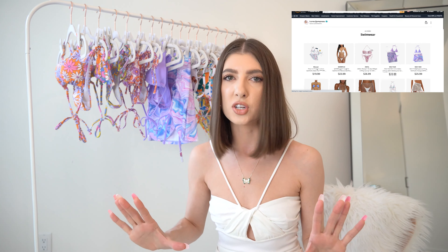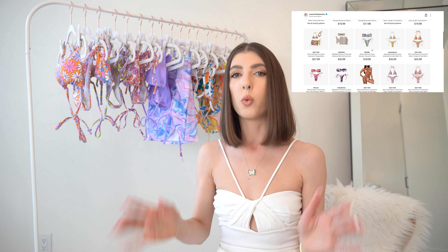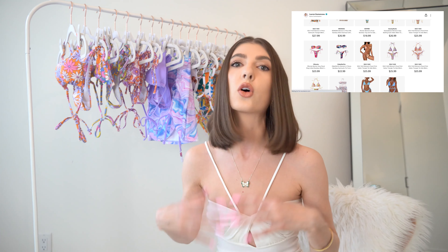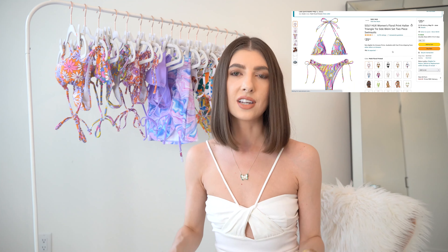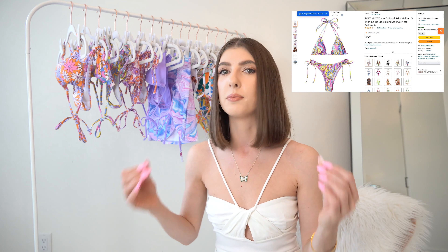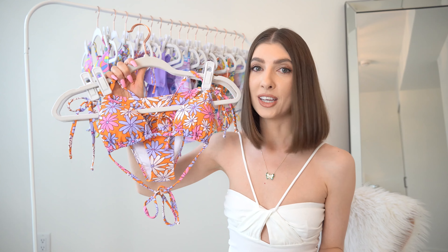Just click on the link — it'll redirect you over to my Amazon storefront, and then you want to click on the section that says swimwear, and all the different images and pricing will come up. Just click on the photo you like and it'll redirect you to the page I ordered from. There are so many different styles, variations, colors, and patterns, so definitely have a look around.